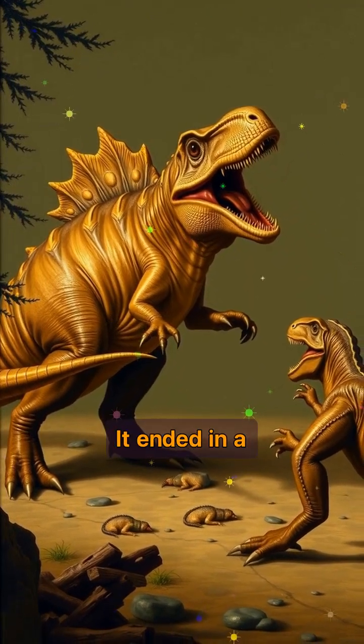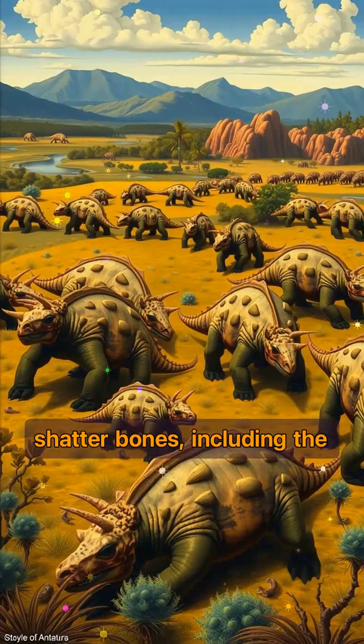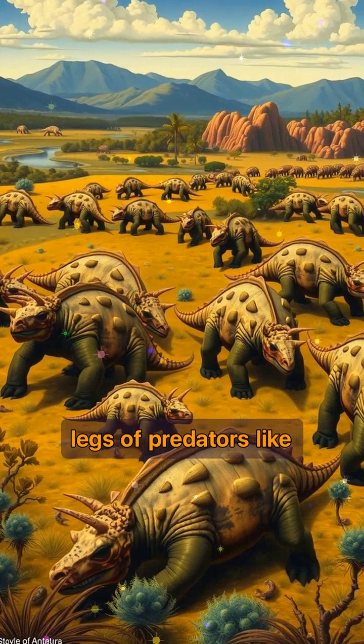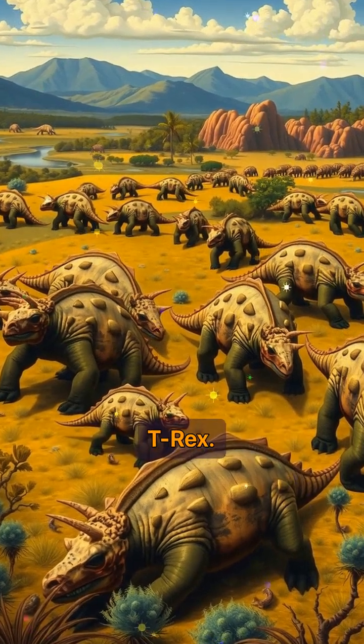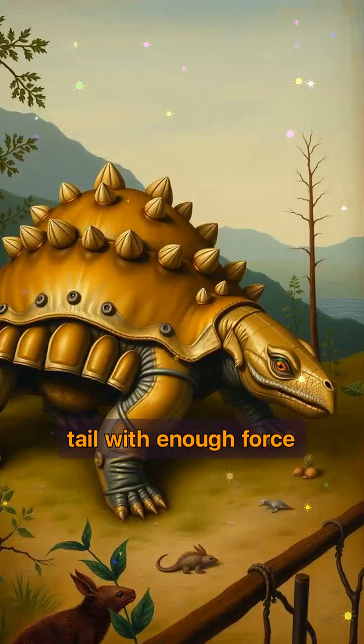And that tail? It ended in a massive bone club — a natural sledgehammer that could shatter bones, including the legs of predators like T-Rex. Scientists believe Ankylosaurus wasn't aggressive, but if you got too close, it could swing that tail with enough force to break bones in one blow.